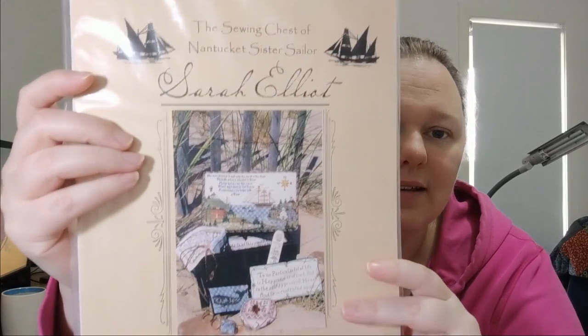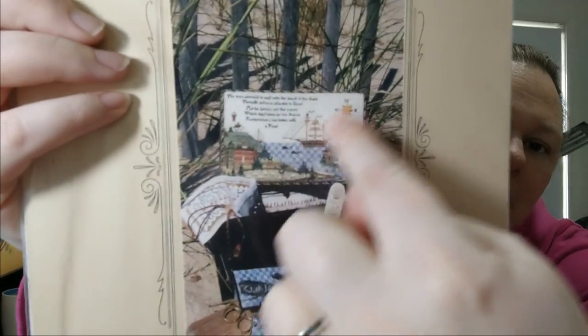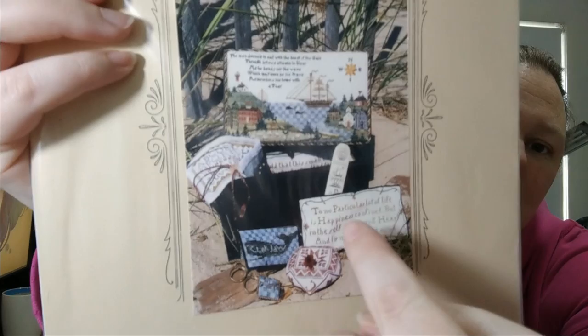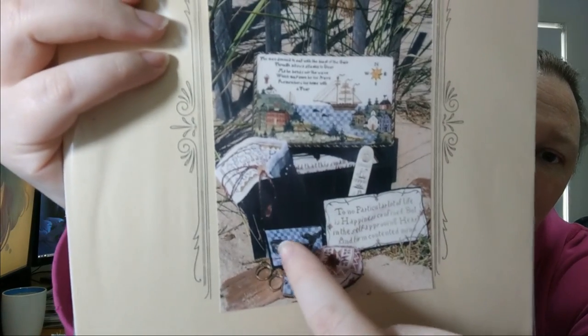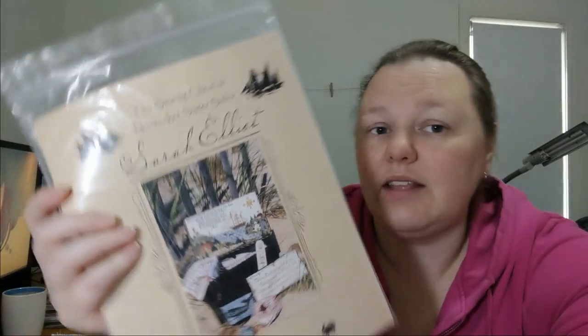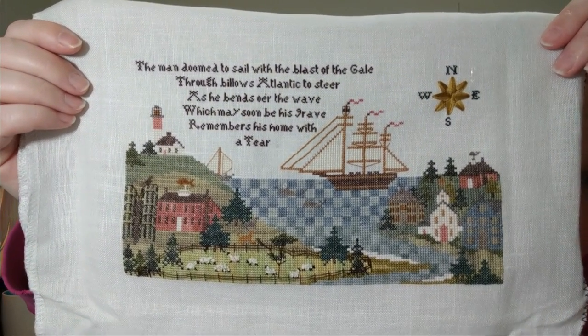The next thing I finished was something you guys haven't seen for ages. This is Sarah Elliott — it's actually called the Sewing Chest of Nantucket Sister Sailor Sarah Elliott. As you can see, there's a box top, and there's also the box at my mum's house. You're also supposed to stitch all these little smalls — they're like liners for the box. There's a needle roll, a Viscogneux, a scissor case, a scissor fob. I think there are 10 pieces altogether. What I finished was just the box top, and here it is. Isn't that cute? I'm very happy with it. I've been stitching this only at work, and I finished it.